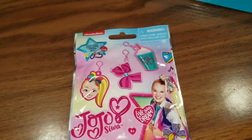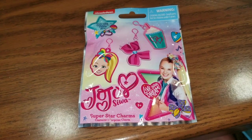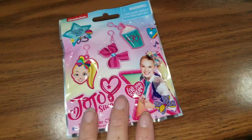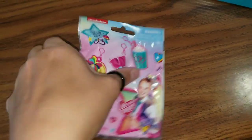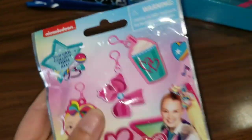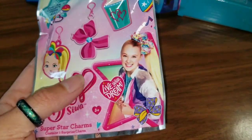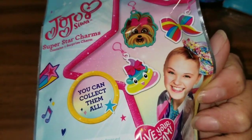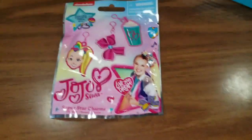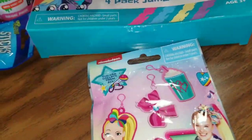My niece Ireland is in love with JoJo Siwa — like, she had a JoJo Siwa birthday party, so that should explain it. When I saw that the Dollar Tree had these from Nickelodeon — these were just the JoJo Siwa superstar charms — inside it contains one of the JoJo Siwa charms. There are so many different charms you can collect and hang them anywhere. I picked it up because once she sees this, it's going to make her little day.